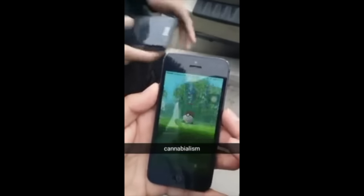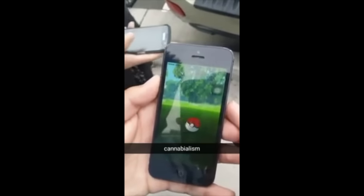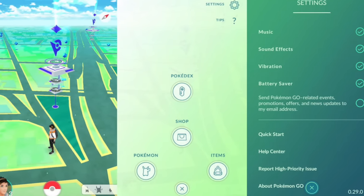Apart from these bugs, the new update has also brought with it several more changes, such as the return of the battery saver mode on iOS and a new Pokemon tracking system that's being rolled out as a test to limited users.